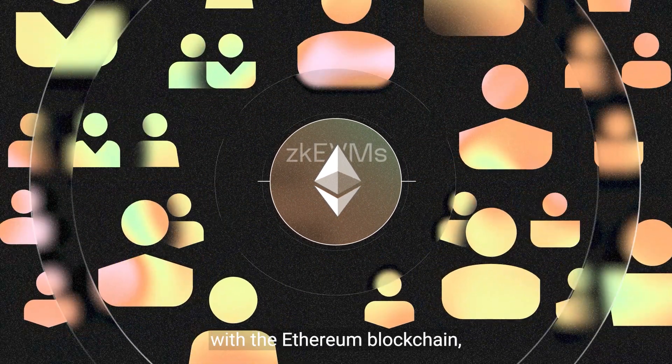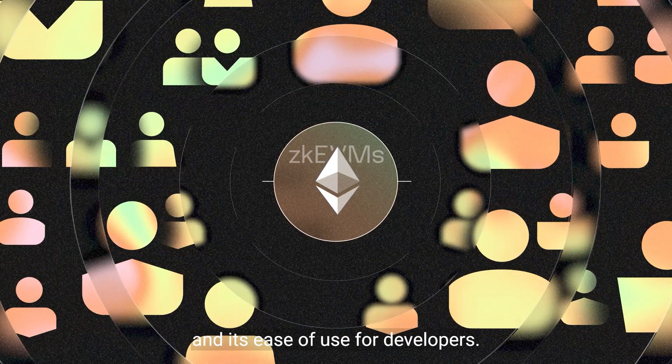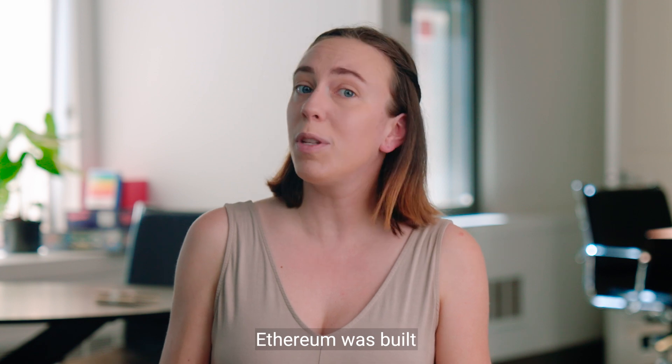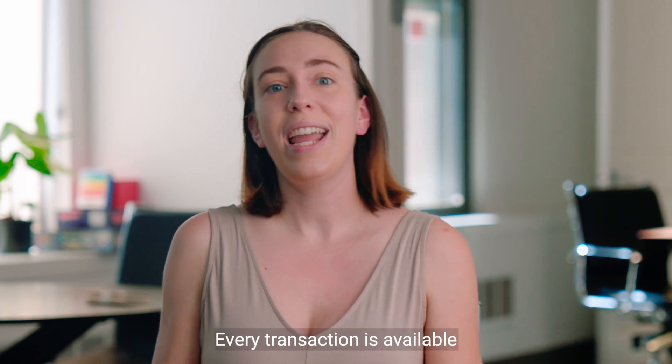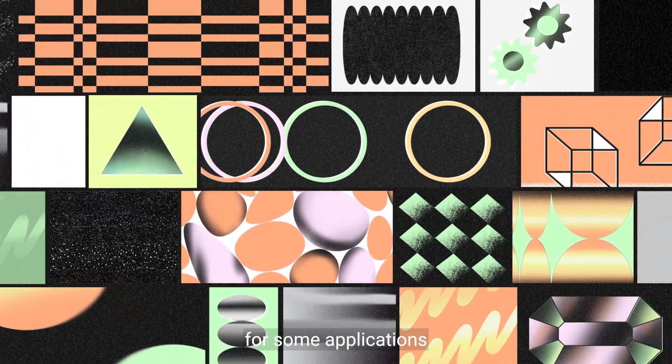ZKEVMs integrate with Ethereum's ecosystem, inheriting both its strengths and its limitations. Optimized for compatibility with the Ethereum blockchain, they benefit from Ethereum's vast user base and its ease of use for developers. But here's the challenge: Ethereum was built to be completely public and transparent, and that transparency comes at a cost. Every transaction is available for the world to see, which is fine for some applications and a privacy nightmare for others. The nature of its shared infrastructure makes integrating zero-knowledge proofs and other privacy features more challenging.